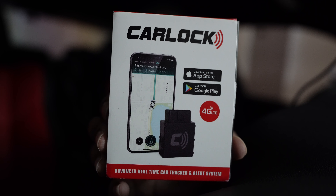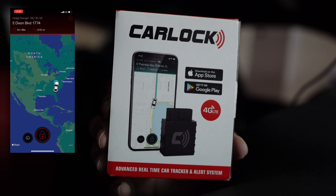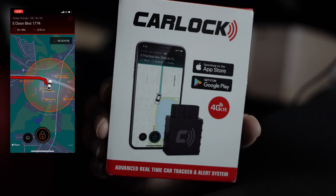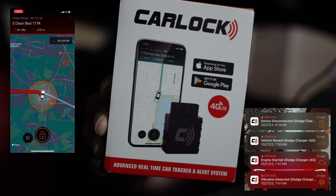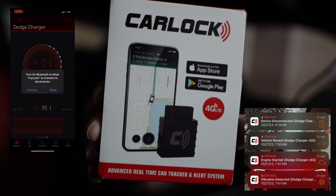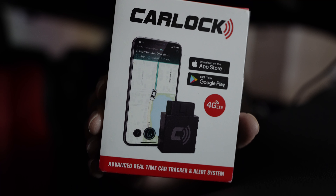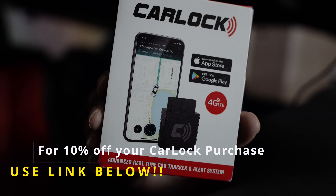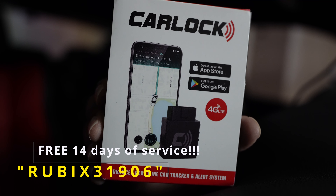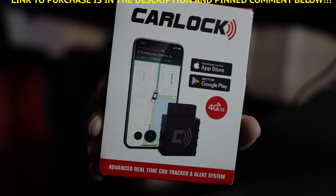Today's video is brought to you by CarLock, the world's best GPS tracking and alert system. With CarLock, you'll be able to get various alerts to monitor your car, such as vehicle movement, vehicle vibrations, and engine starting. In the unfortunate event that your CarLock gets disconnected, you will get an alert for that too. Click the link below for a 10% discount on your CarLock purchase, as well as a 14-day free trial. Get you a CarLock — you deserve that peace of mind.